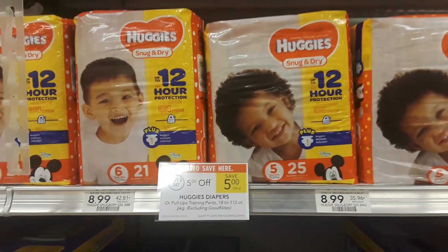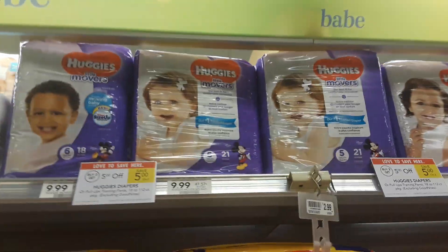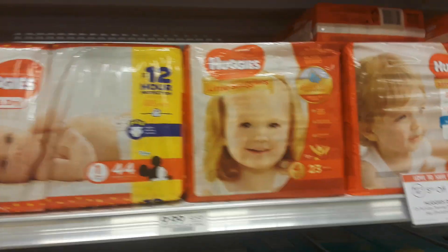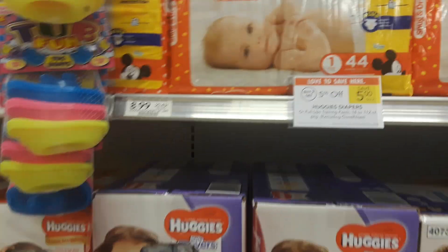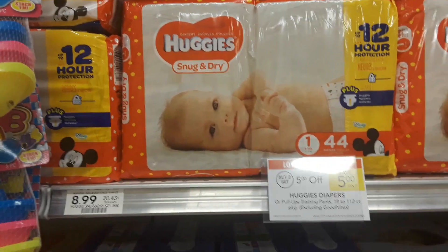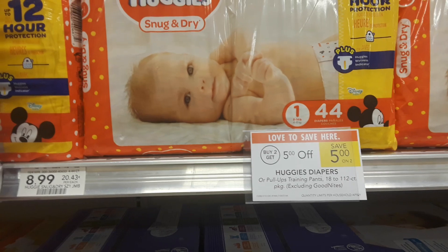The Snug and Dry are the cheapest at $8.99. The Little Movers are a dollar more at $9.99, and the Little Snugglers are also $9.99 at my store. I've done my breakdown with the Snug and Dry because they are $8.99, so that's going to be your best deal.